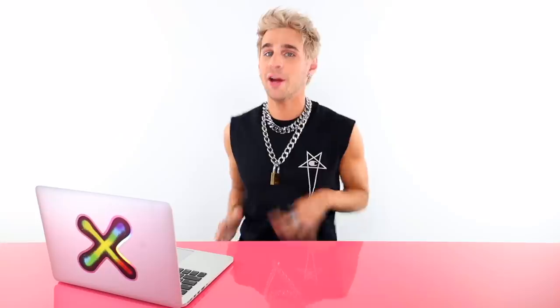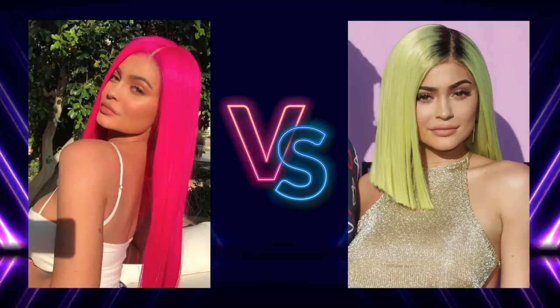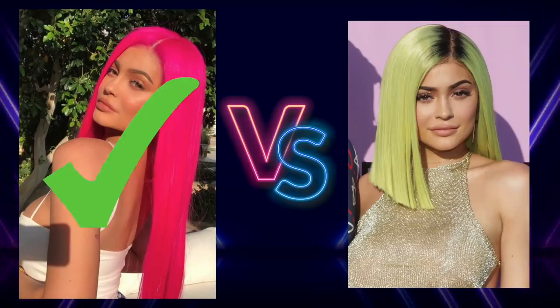Now let's play a game! I'm going to show you two pictures of one celebrity with two different fashion colors, and you're going to decide which is the most optimal color based on their skin tone. Here we have Kylie Jenner — in a neon pink versus a neon green-yellow. Which is most optimal? If you picked pink, you'd be correct. Kylie Jenner is neutral leaning cool, and that cool toned hair looks incredible on her.